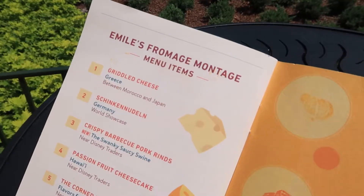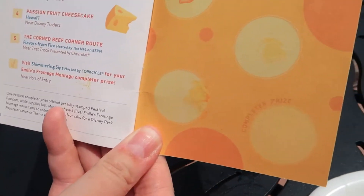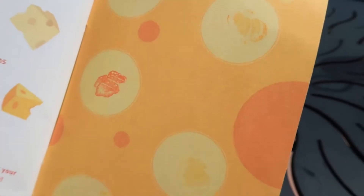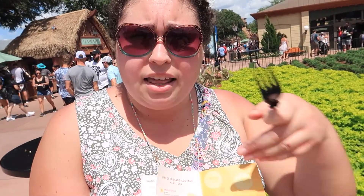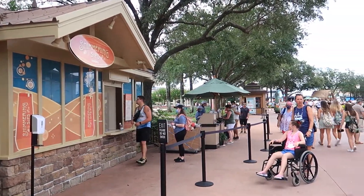Just a little hack for you: whenever they have these little things where you have to complete a set of stamps to get a prize, you don't have to get one of each. If there's something on this list that you don't like, you can get multiples of the same thing — for example, we got two cheesecakes, two of the corned beef, and one of the grilled cheese, and that completes our five. They'll give you a stamp for each item. So now that we completed our booklet, we can head over to Shimmering Sips and collect our special prize. Let's go check it out.